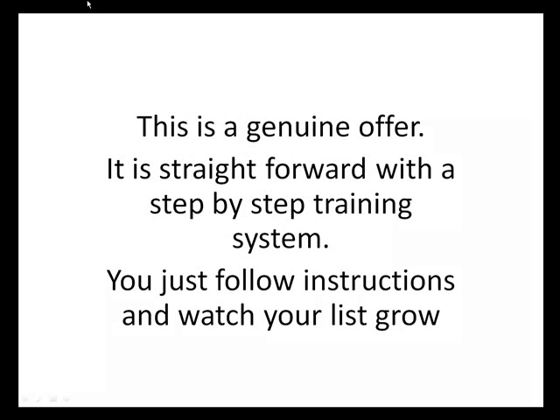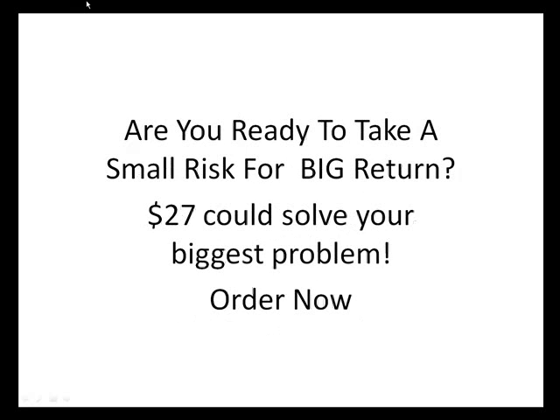And once part of the program, you'll receive ongoing training and lead generation from me for free. This is a genuine offer — it's straightforward with a step-by-step training system. You simply follow instructions and watch your list grow. Are you ready to take a small risk for a big return? $27 could solve your biggest problem. Order now.